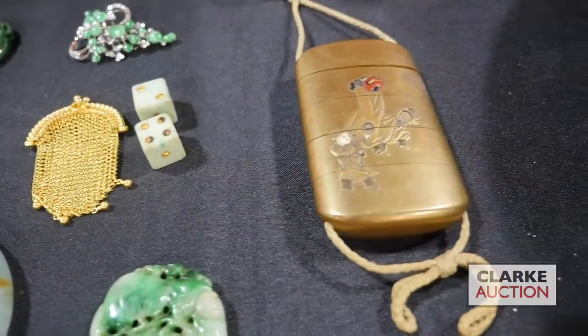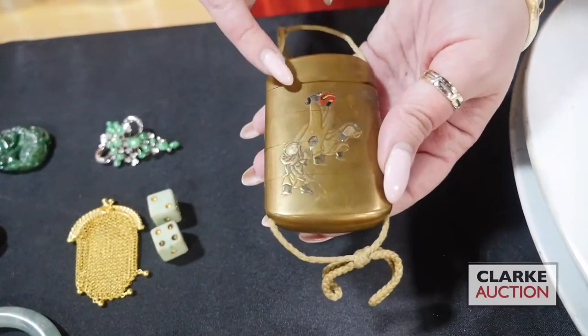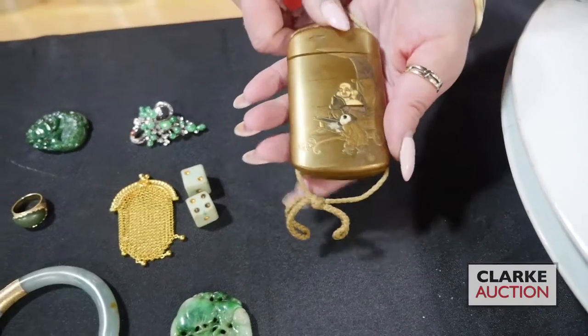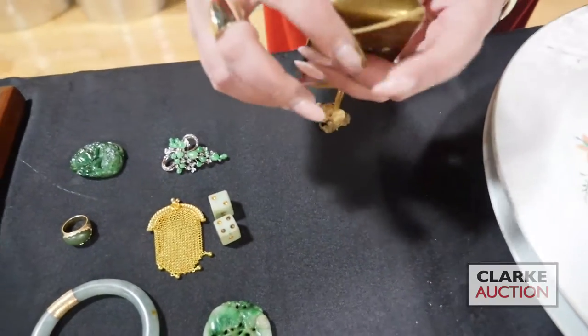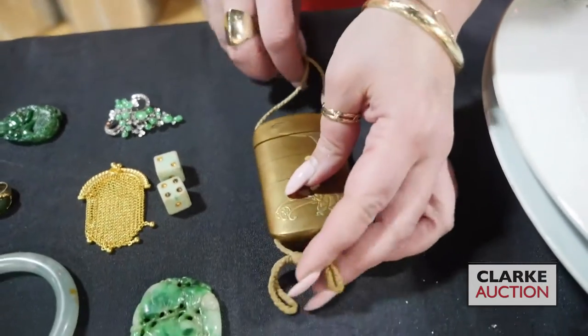Here we have a signed Japanese inro. You can see these nice little figures here — kind of like a festival scene. And on the other side we have additional figures and it is signed to the bottom here. There's a little faint signature here. Really quite nice. I love Japanese art.